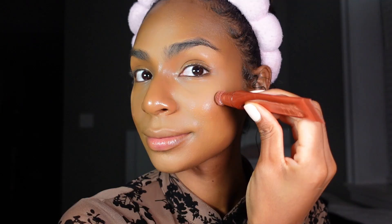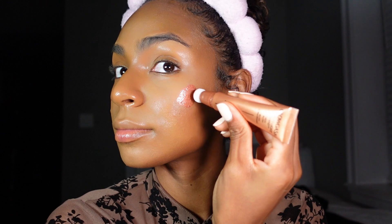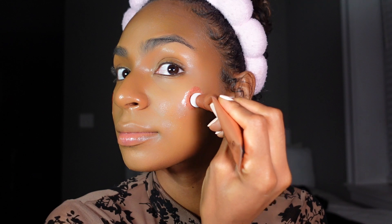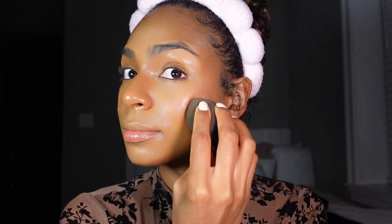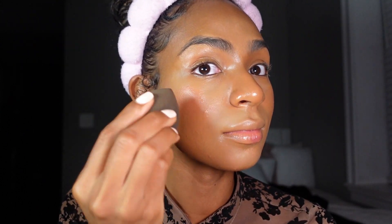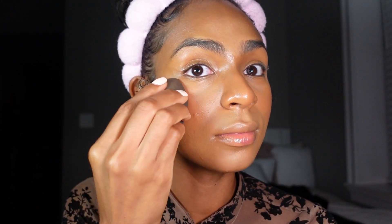Now it is time for blush — raise your hand if you're a blush girl! I am a major blush girl. I love blush. It just makes your face look so warm and happy and giddy, like you're giggling all the time. The blush I'm using is Pink Gasm by Charlotte Tilbury, paired with another Charlotte blush called Peach Gasm. These blushes are very illuminating so be mindful with how much you place on your skin. They have a gorgeous tint and glow, and for this everyday look I mixed them together.